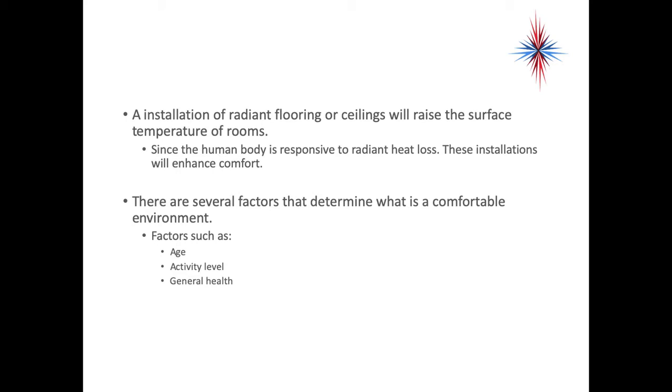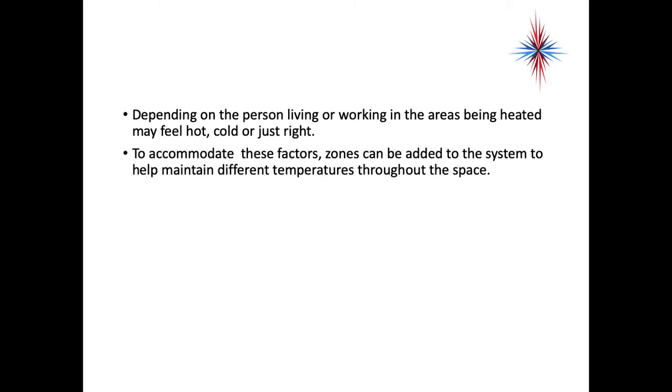There are several factors that determine what is a comfortable environment, such as the age of the occupants, their activity level, and general health. People who are on oxygen, for example, always tend to feel hot — that's important to remember when looking at comfort levels. Depending on the person living or working in the space being heated, the area may feel hot, cold, or just right. To accommodate these different factors, zones can be added to the system to help maintain different temperatures throughout the space.